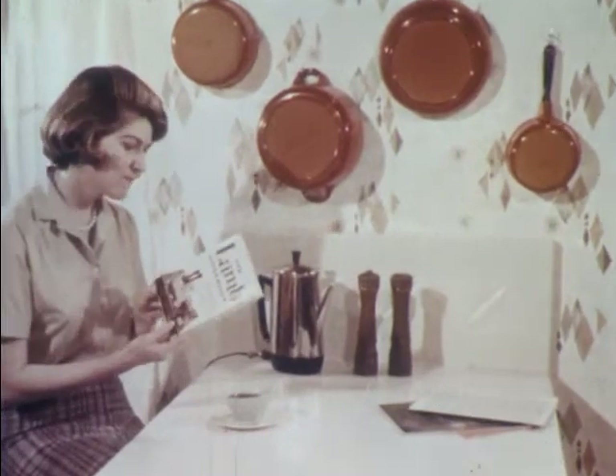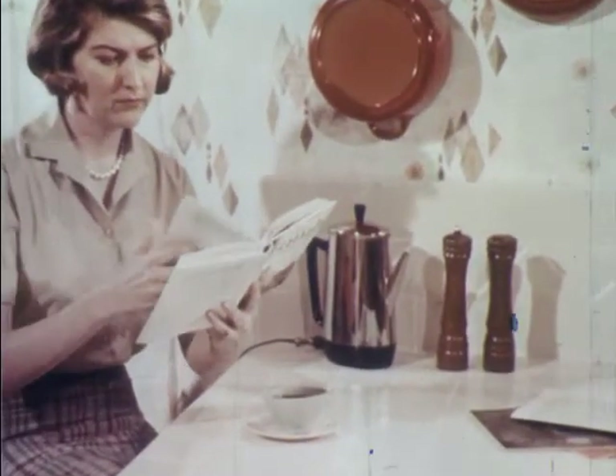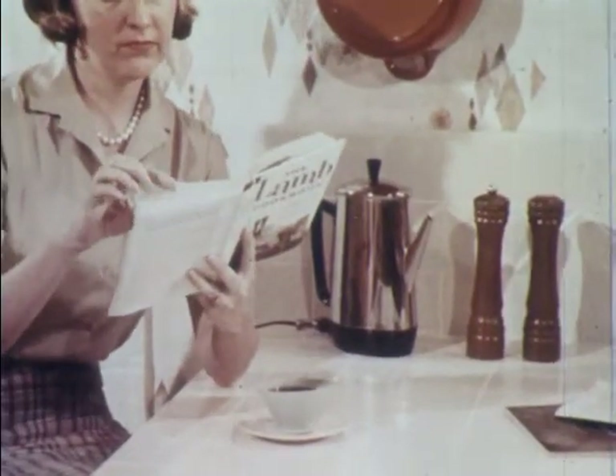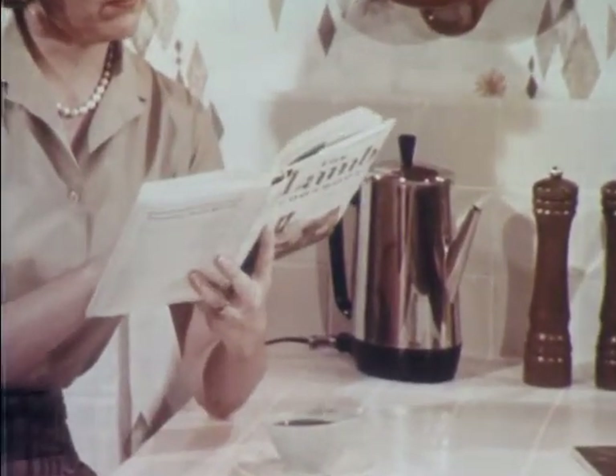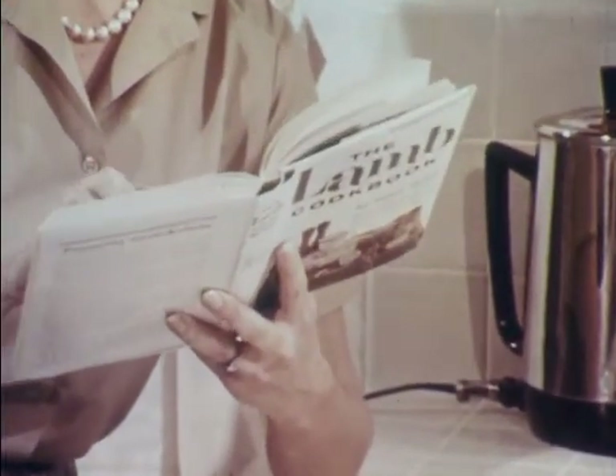Whether it's done by the day, by the week, or just once a month, meal planning presents the homemaker with her best opportunities to express her talent. And today's modern world offers the widest variety, the greatest selection, and the most delicious possibilities imaginable.